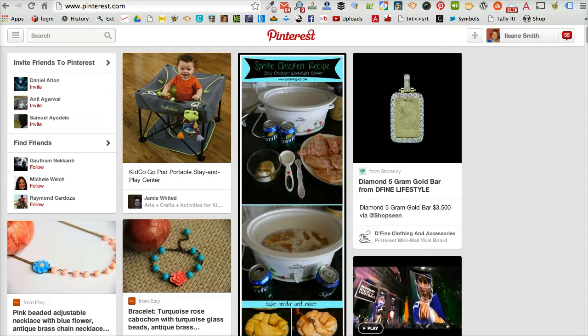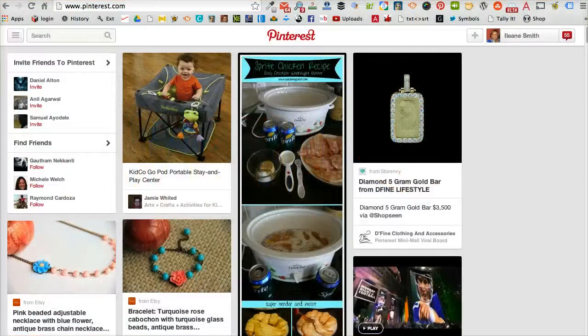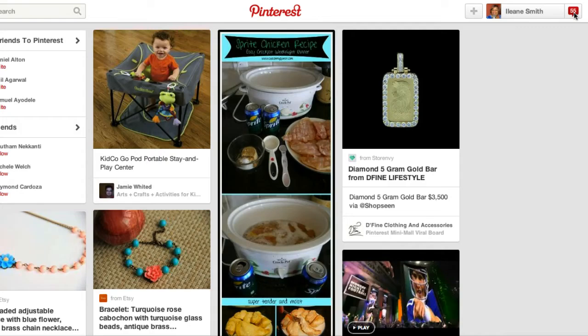Hey guys, it's Aileen from Basic Blog Tips and today I want to give you a quick tip about Pinterest. I know many of you may be using Google Plus as well as Pinterest, and you have a tendency to ignore this little red notification button over in the top right hand side. But although you may ignore it on Google Plus, please don't ignore it on Pinterest. This is where all the action and engagement is.